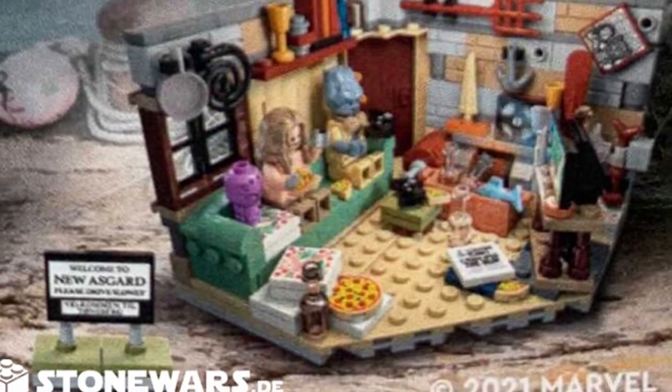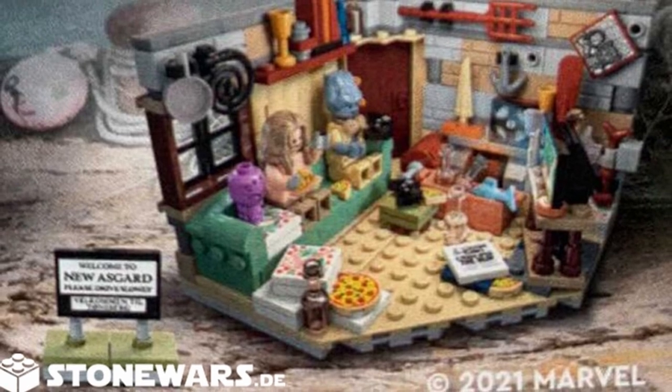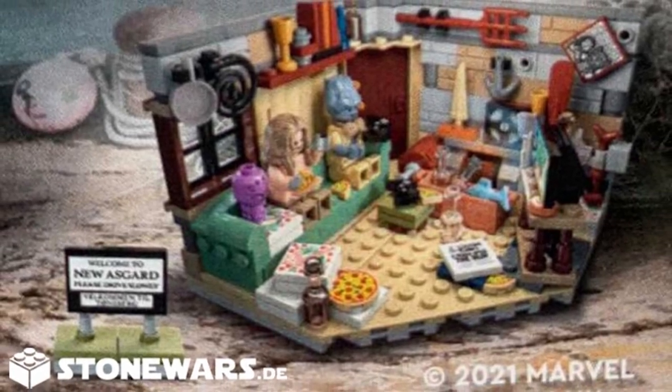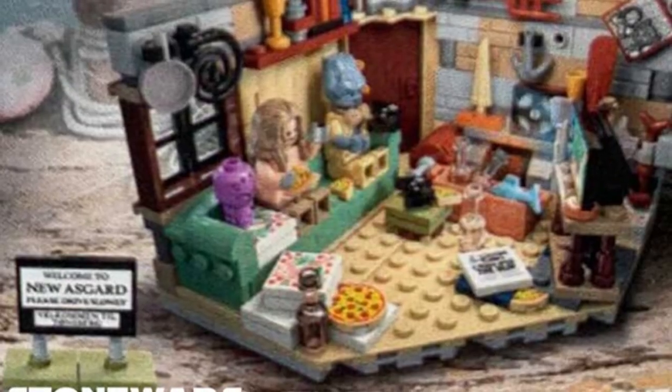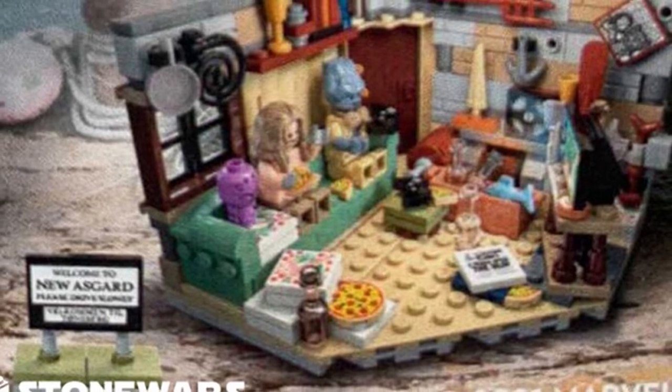There are definitely some interesting elements to this build, but I can't say I absolutely love it. I don't think I'm going to be picking this one up. The figures are good, don't get me wrong, but I think we'll end up getting a future version of Korg at some point in the Thor Love and Thunder sets when we eventually get those. So I think we'll see these characters again — Bro Thor not as much, but I don't really feel like I need that figure.